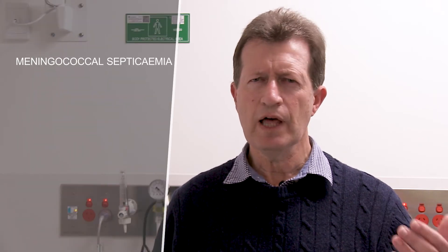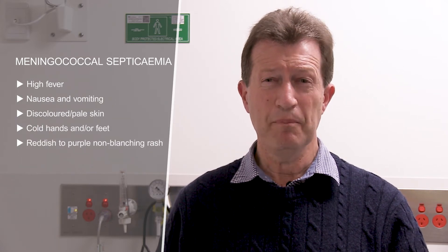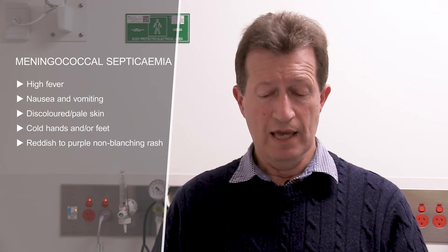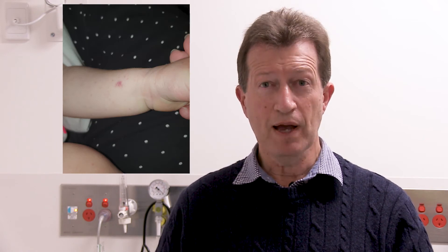On the other hand, there's the sepsis picture. With sepsis there's still a high fever, often nausea and vomiting. One might notice a discoloration of the skin, often a pallor — the skin is pale. There may well be very cold hands or feet despite a very high fever. And then sometimes the telltale spots appear, which are often reddish in the beginning but then flow together and become reddish-purplish patches that do not become pale under pressure.